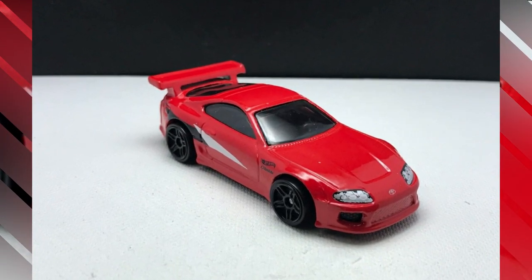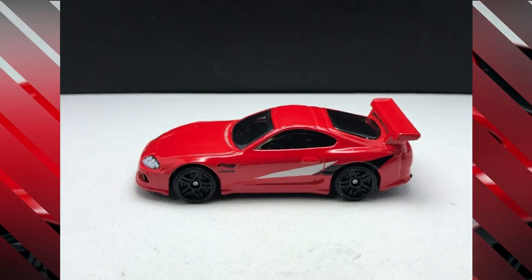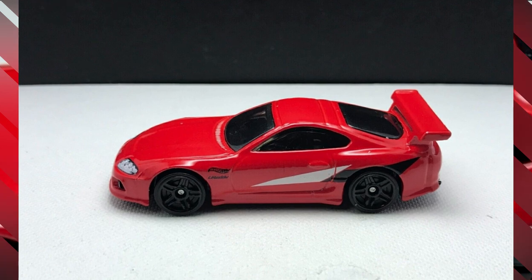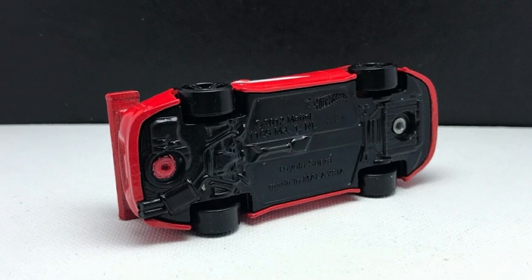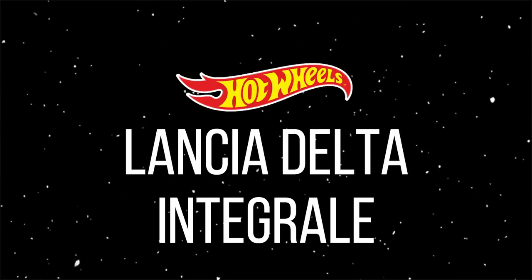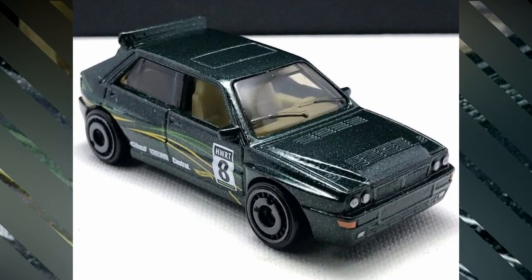The Toyota Supra is back for old Supra lovers, this time in red with blackout rims, great detailing of the front, back, and sides, and will appear in the 2022 mix M case.